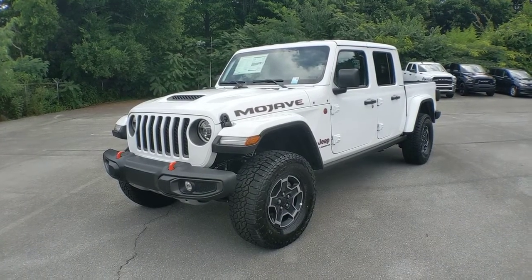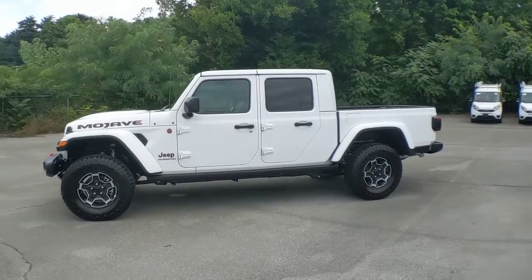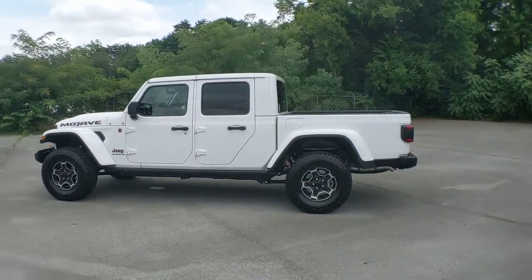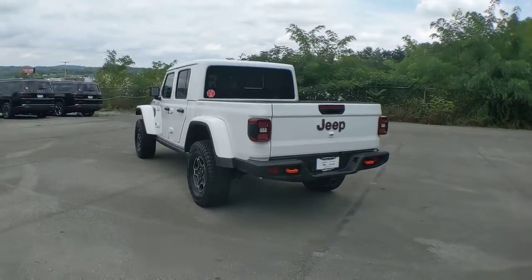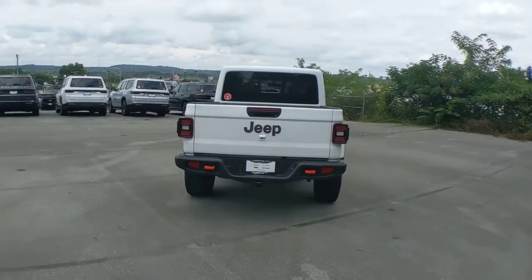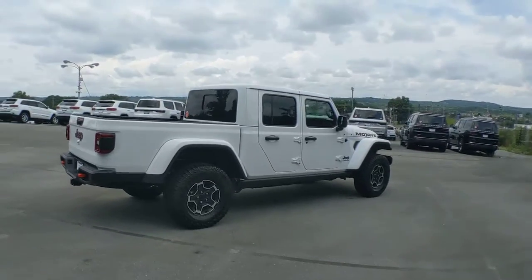Here is a wonderful 2022 Jeep Gladiator. Take undeniable style and capability with you on every adventure in this rugged Gladiator. Impressive towing ability teams up with pickup utility and SUV versatility to create the ultimate off-road tool.